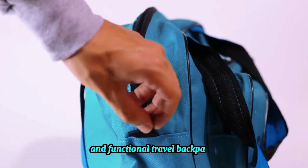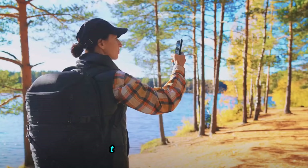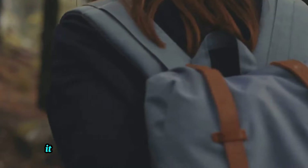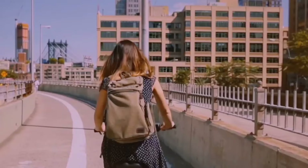Starting with our first contender, the City Slicker. This stylishly designed compact backpack is perfect for the urban explorer. Its multiple compartments allow for easy organization, while its chic exterior is sure to turn heads.